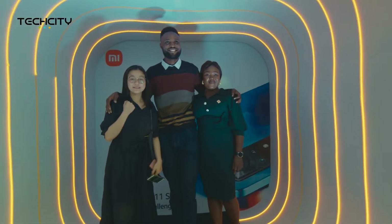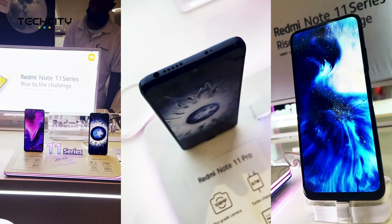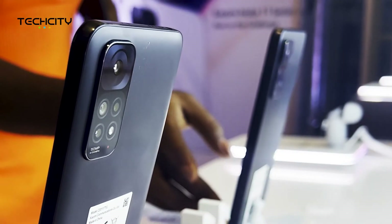First impressions about this phone — I think it's pretty decent. It's got a good build and I think this is one of those phones that a lot of people will be picking up because of the price points relative to the value you'd be getting. I think it's the camera.